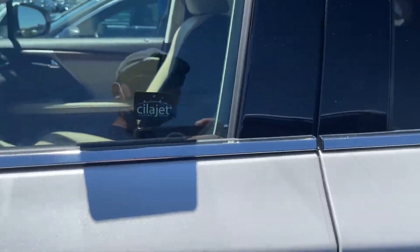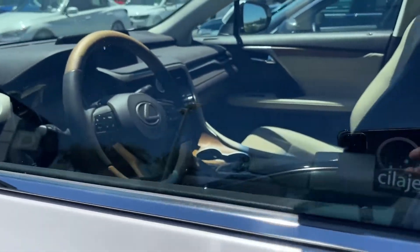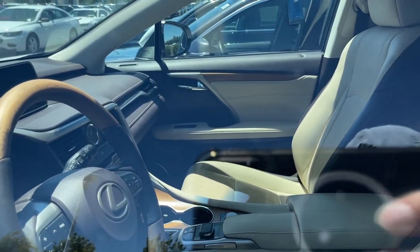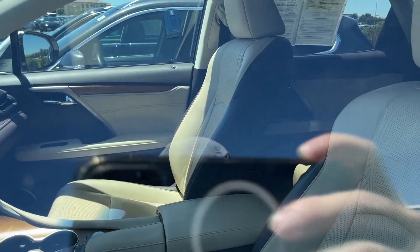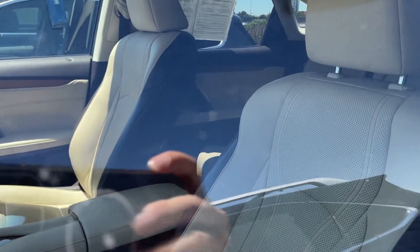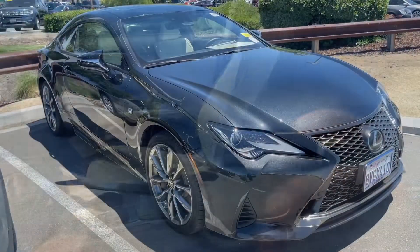Another thing that a lot of people get caught off guard by when buying a used luxury vehicle without doing research is that the repairs could be really expensive. Not all the parts are covered under warranty. So if you're buying a vehicle out of warranty, you're taking a lot of risk because those repairs could be costly.